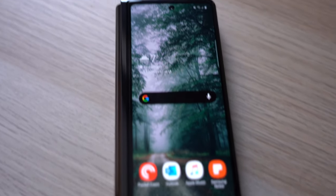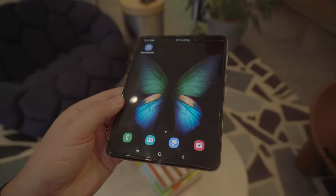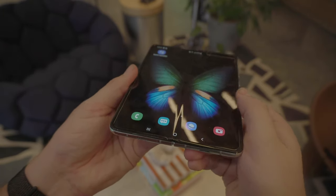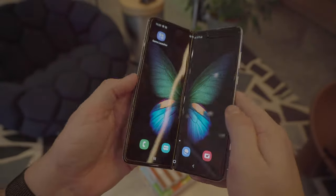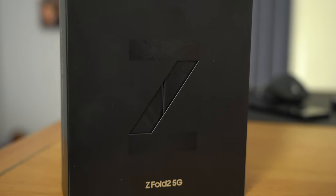This is the Galaxy Z Fold 2 5G, which is just ridiculous. In all honesty, I really wanted the first version of the Fold, but there were a few caveats I wasn't quite comfortable with and I left it be. I was very tempted to pick one up at the hands-on, but you get caught in that reality distortion field. I waited. I had the Z Flip for a little while but it didn't really offer anything to me. So when Samsung announced the Z Fold 2, I pre-ordered on the first day of release and got ridiculously overexcited.